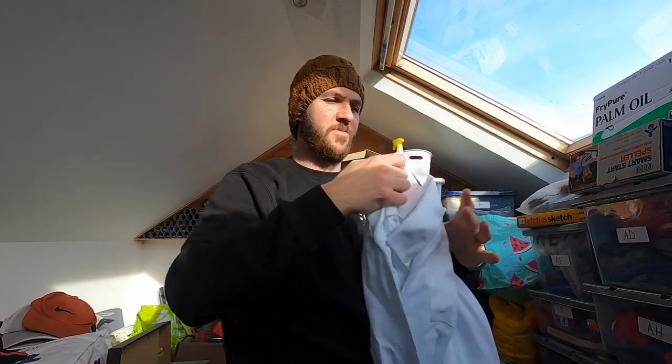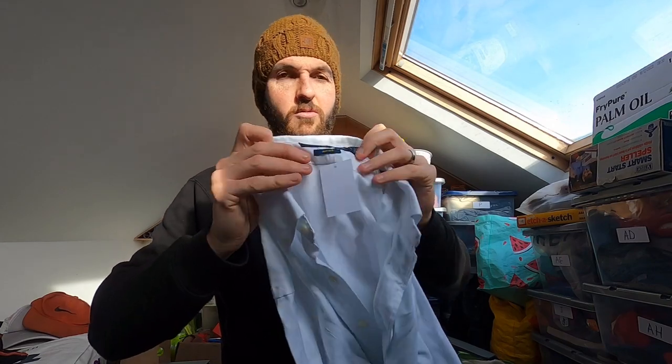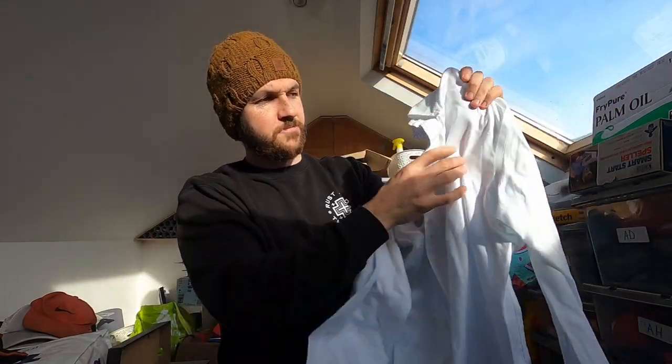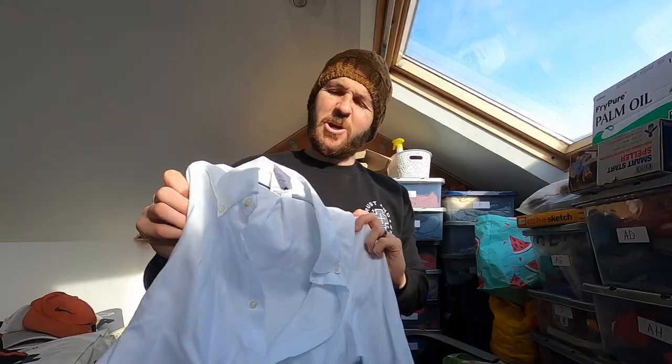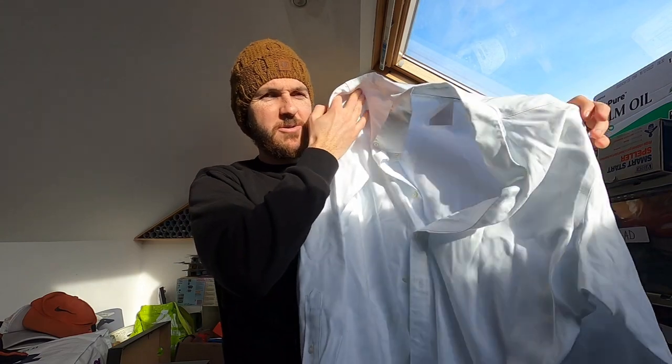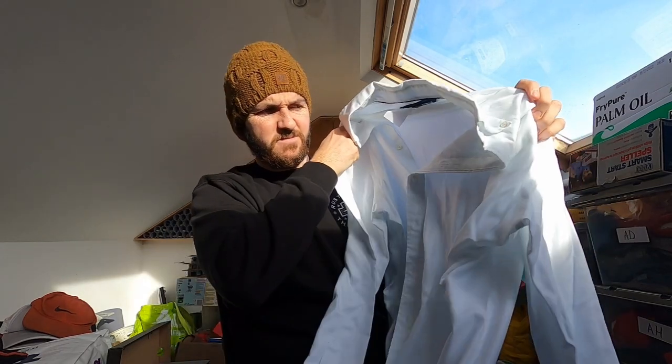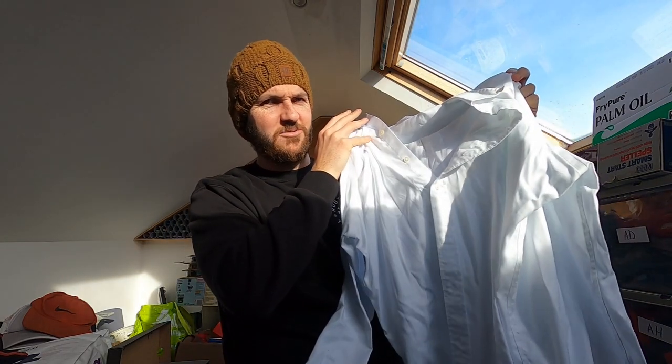I think I'm going to sell this one, though I might keep it. It's a Ralph Lauren, size large, non-iron — it's already creased. Button-up shirt, lovely condition. I don't know how well these do — maybe £20, maybe a bit more. I know the grandad collar ones do a lot better, but hopefully this will sell more quickly than other Ralph Lauren stuff I have.